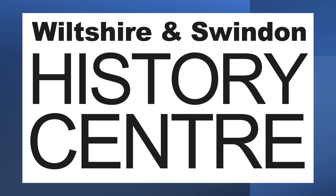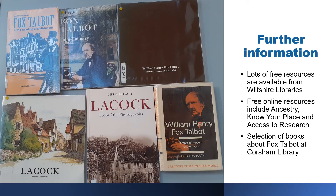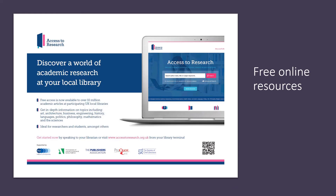And if you want to find out more, many of the images shown here are kept in the Wiltshire History Centre in Chippenham, which is definitely worth a visit once it reopens. There is also lots of material at Corsham Library to be discovered including local history books, and there are free online resources such as access to research, ancestry, and know your place.